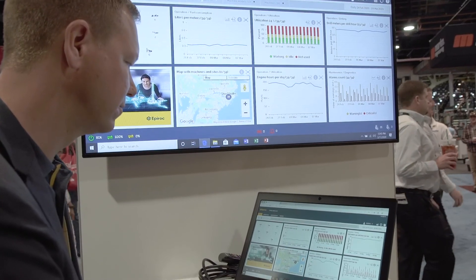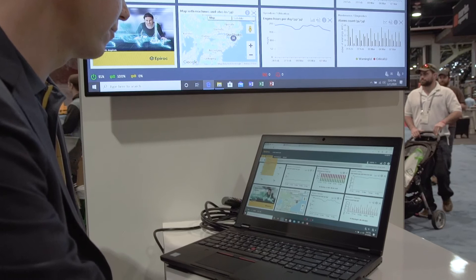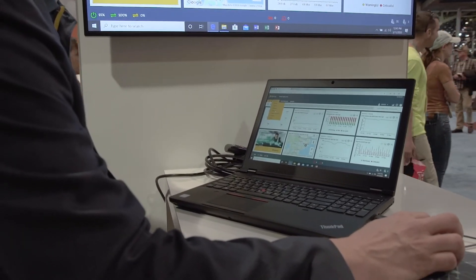I'm here with Hans Schill, Automation Manager for Epiroc. What is My Epiroc? My Epiroc is a customer-centric platform that we developed for our customers and distributors who want to interact with Epiroc in a digital way instead of a manual way.